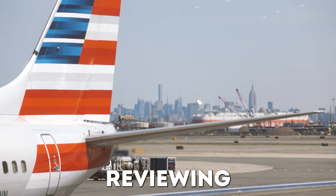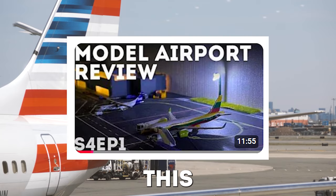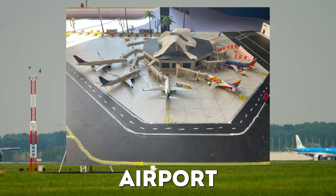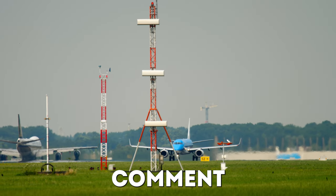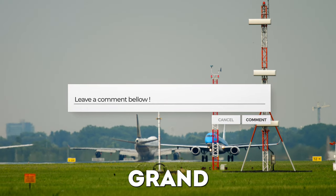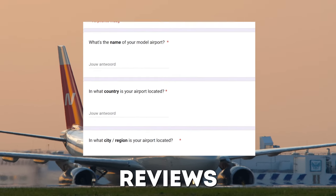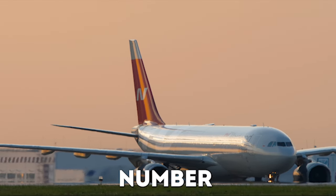In today's video I will be reviewing your model airports once again. In the previous episode of this season you argued that Basel International Airport, Palm Springs International Airport and Palanga International Airport deserve a spot in the grand finale episode. Be sure to comment down below which airports featured in this video deserve their spot in the grand finale. In about two days on November 17th I will close the registration form for season 4 model airport reviews, so be sure to register your airport using the link down below.